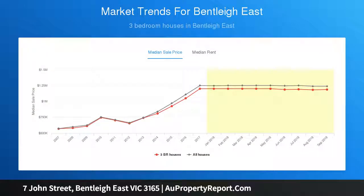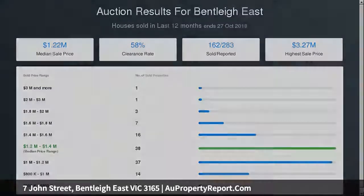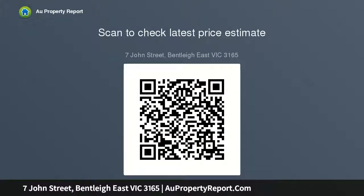Situated within close proximity to restaurants, cafes, shops, and bus routes at the end of the street. GSAC, Moorabbin Hospital, and Bentley Reserve are only a short stroll away.